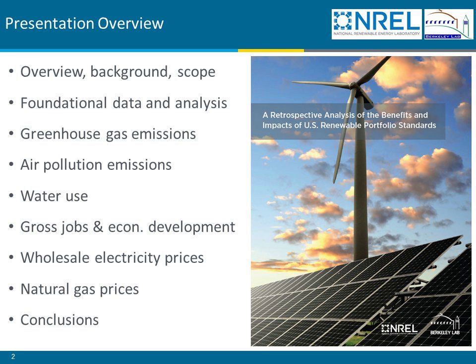I'll then be clicking through the six different benefit and impact categories that we analyzed as part of this report: greenhouse gas emissions, air pollution emissions, water use, jobs and economic development, wholesale electricity prices, and natural gas prices. I'll provide a couple of quick conclusions and then turn it over to Jenny Heater with the National Renewable Energy Lab, who will provide an introduction to some planned work that we will be executing in fiscal year and calendar year 2016 as a follow-up to the work we'll be describing today.